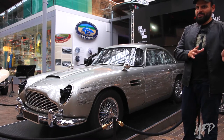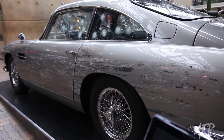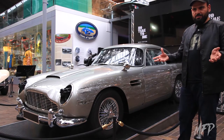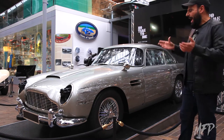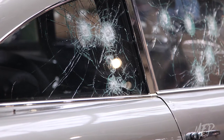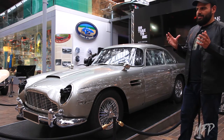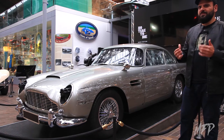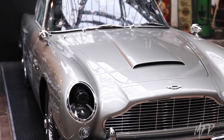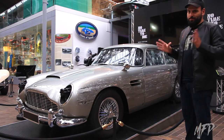The DB5 shines perhaps more than in any other film apart from its original incarnation in Goldfinger. In No Time to Die, the producers had obtained ten Aston Martin DB5s — eight were custom built to be used for stunts and to be crashed, and two were genuine Aston Martin DB5s brought in for the production. Over the years this car has featured in eight official James Bond movies, starting with 1964's Goldfinger, which some would consider the best James Bond outing.